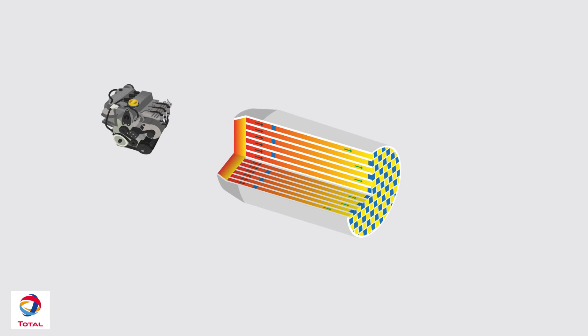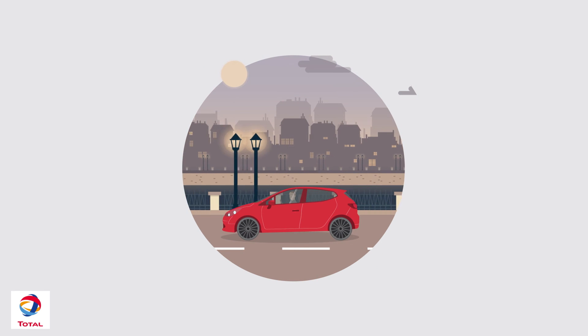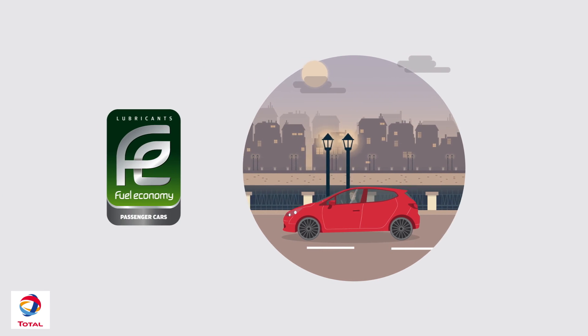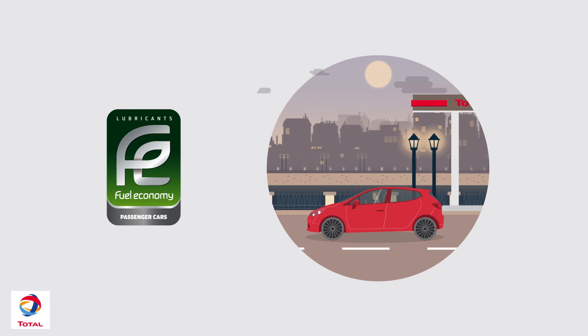Total lubricants produce high-performance motor oils. For example, low SAPS lubricants avoid particle filter clogging, thereby protecting your engine's longevity. Particles are captured and burned in a particulate filter, significantly reducing the amount of particles emitted into the atmosphere. There are also fuel economy lubricants from the Total Quartz product line that help significantly lower your fuel consumption.